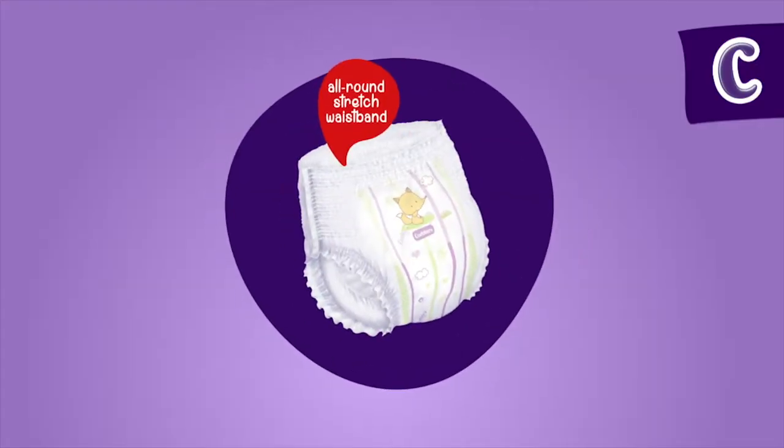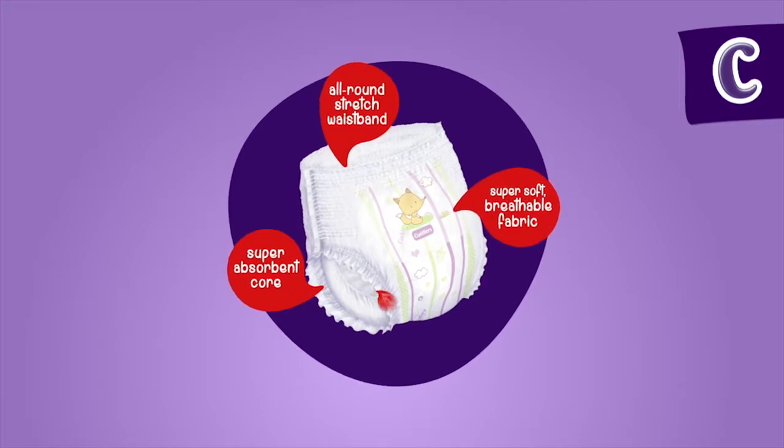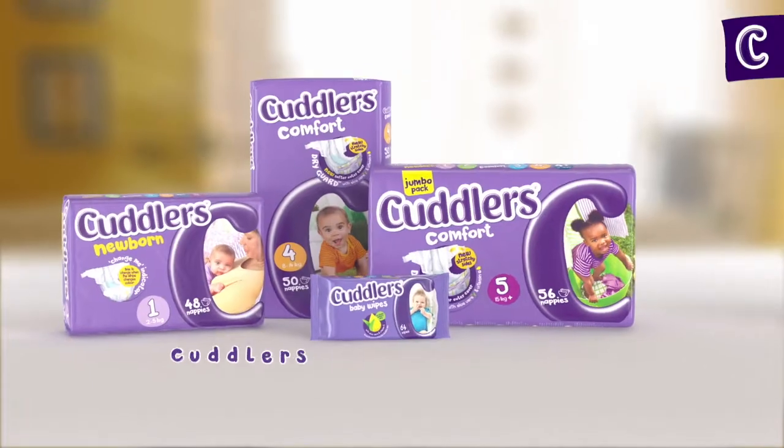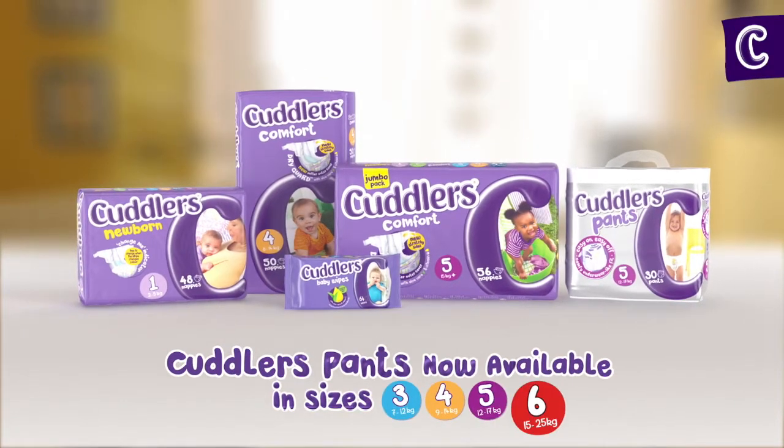With an all-round stretch waistband, super absorbent core, a super soft breathable fabric cover and triple leak protection, baby can explore, learn and play with maximum comfort and protection. Cuddlers.